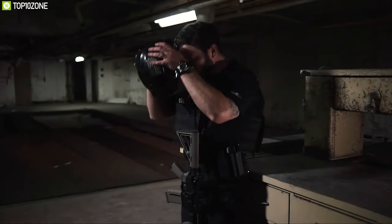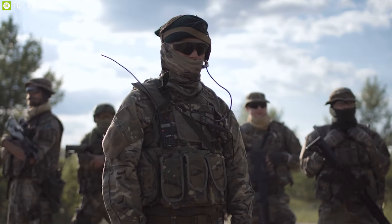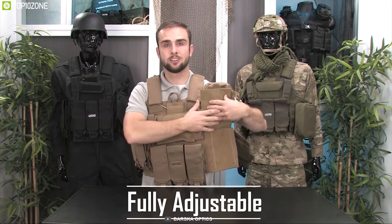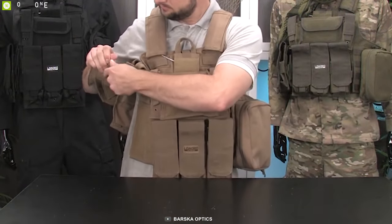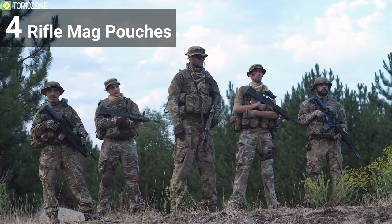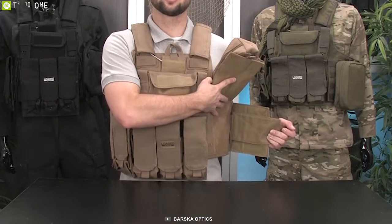Stay prepared for any tactical situation with the VX 100 Tactical Vest by Loaded Gear — a durable and feature-packed vest that ensures your safety. This vest is fully adjustable to fit most adults and comes with adjustable shoulder panels, side straps, and ladder buckles on each side, which allows for a quick and customized fit. It features four rifle mag pouches that fit standard AR-15 or AK 30-round magazines, with quick-release elastic pull tab retainers for easy access.